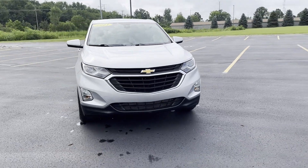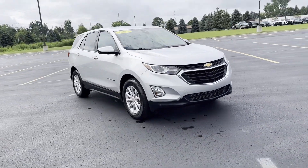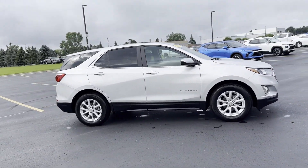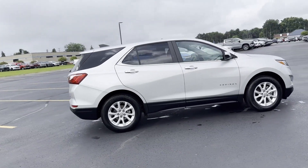2021 Chevrolet Equinox. With less than 6,000 miles on the odometer, this SUV offers space as well as power and performance.